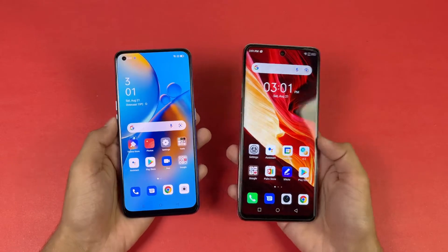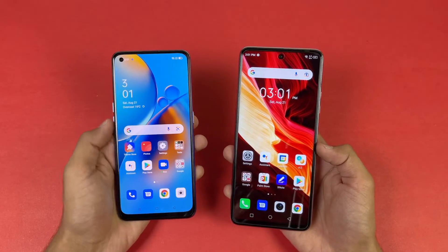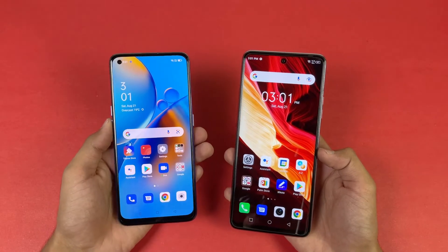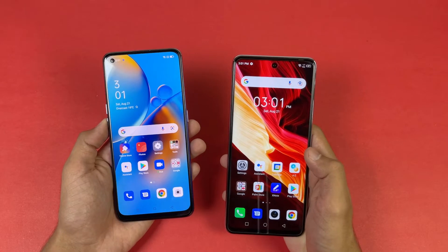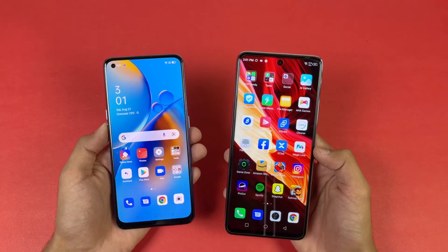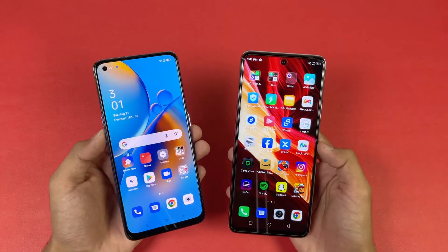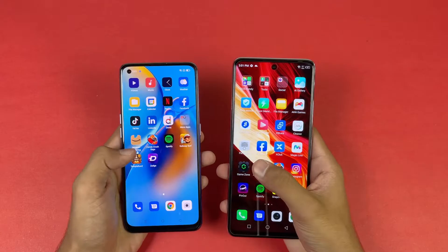You can see that both phones have a similar display size. We have a Full HD AMOLED display with a 60Hz refresh rate on the Oppo F19, while on the Infinix Note 10 Pro we have a Full HD IPS LCD display with a 90Hz refresh rate. Also, we get a punch hole camera in the center on the Infinix, while on the Oppo it is on the left-hand side. Now let's see the app opening speed.